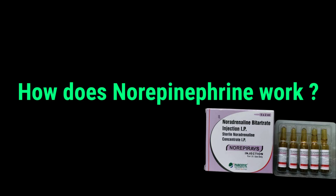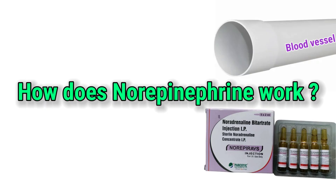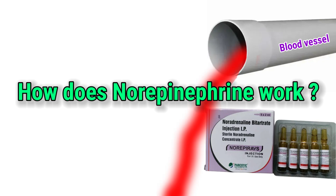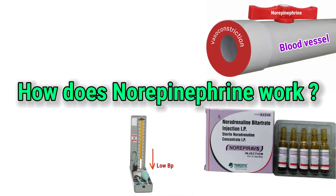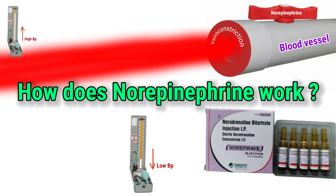How does norepinephrine work? Let's simplify. Imagine your blood vessels as pipes. When the pipes are too wide, blood flows too slowly and pressure drops. Norepinephrine acts like a valve that tightens the pipes — this is called vasoconstriction. This increases blood pressure, ensuring oxygen and nutrients reach the brain, heart, and other critical organs.